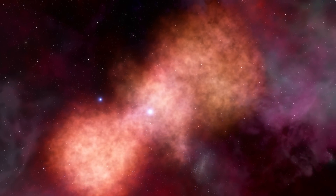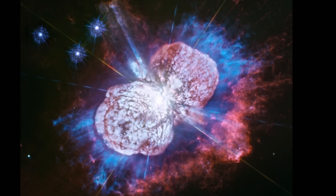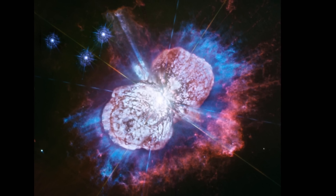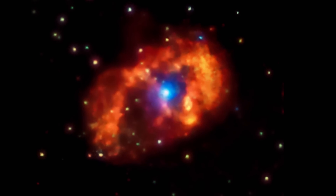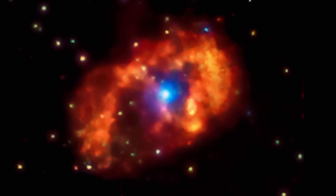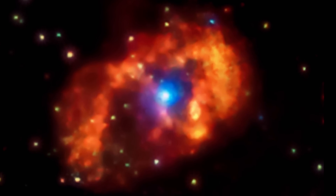Right behind me is a very peculiar object located right here in the Milky Way that even today is quite mysterious. The main reason for the mystery is something that happened here nearly 200 years ago, back in the mid 1800s. It's known as the Great Eruption — essentially the appearance of an extremely bright star that suddenly became the second brightest star in the night skies.